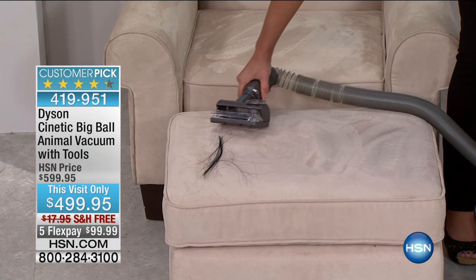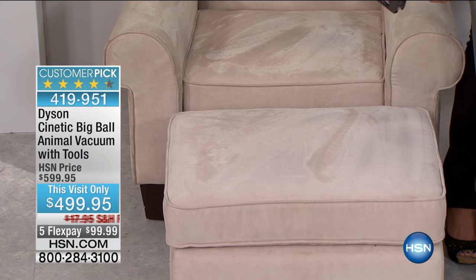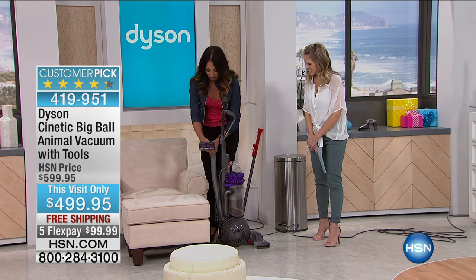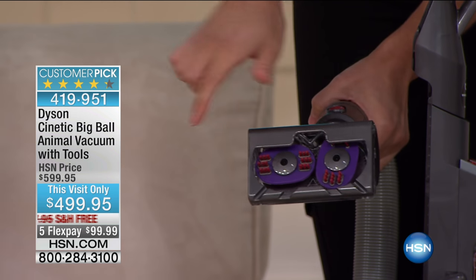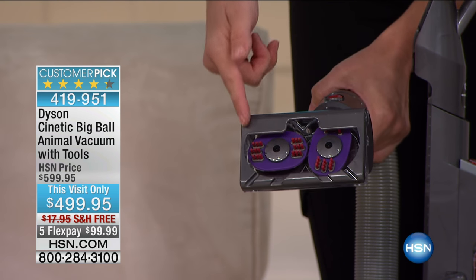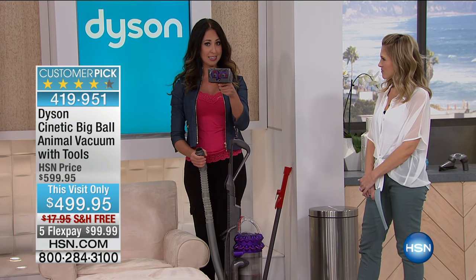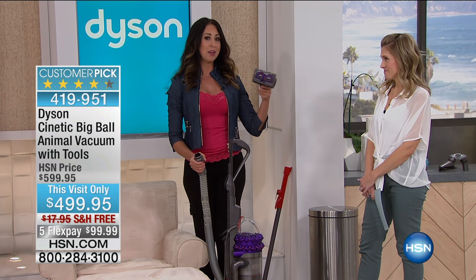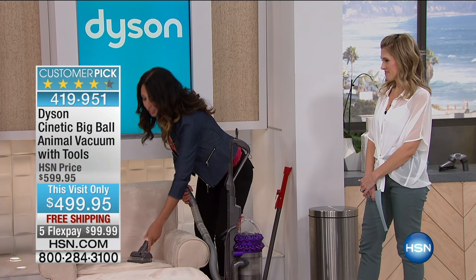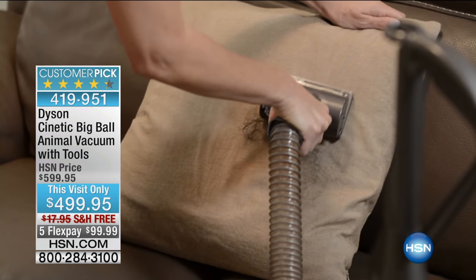Even with long hair like this, you're going to be able to tackle pet hair with the animal in a matter of seconds. Look at the tool right now — it didn't tangle at all, not one black hair was wrapped around it. That is the beauty of cleaning with this. And this is one of the tools you're getting — if you wanted to purchase this separately for your Dyson, this is a $70 tool on its own.